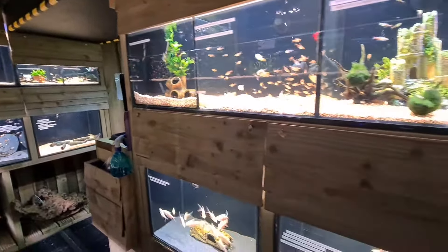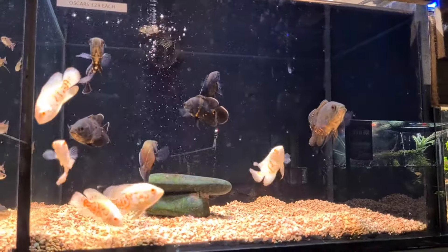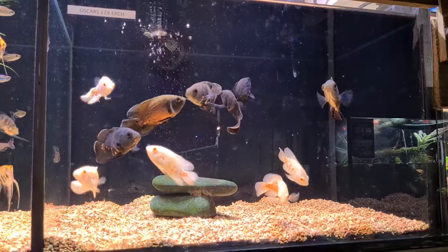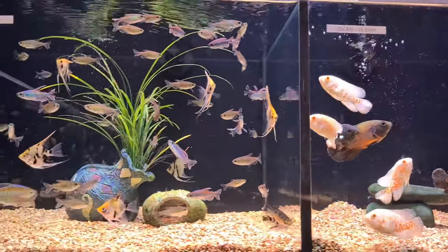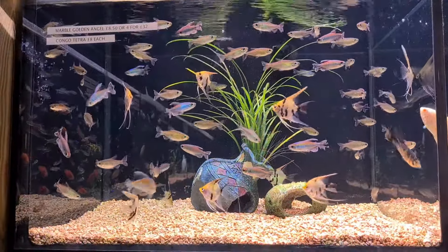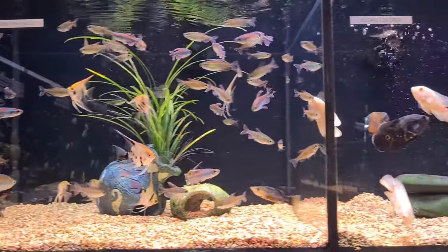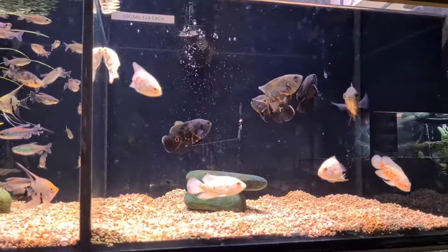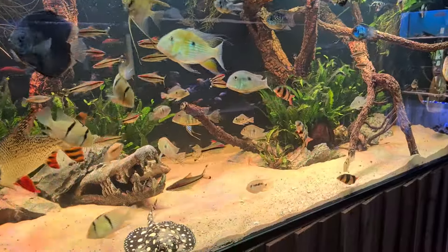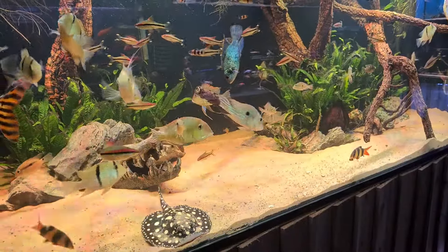There were some big tinfoil barbs. Then you've got the good old oscar — you're always going to see oscars in a fish shop; every fish shop in the UK has them. Then there were some little angels with what turned out to be congo tetras. The oscars were nice too, only small but obviously these guys grow pretty big. And then this is the display tank right in the middle of the room — oh my god, it's beautiful.